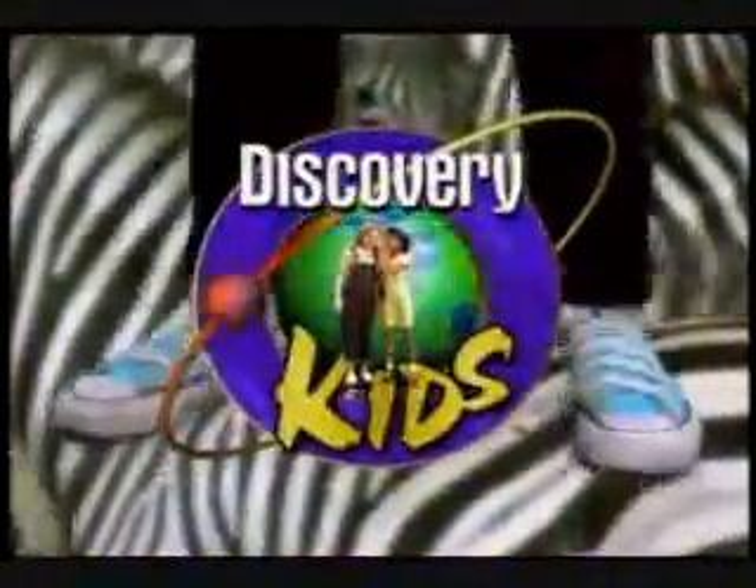That's right, we're back with more Bonehead Detectives on Discovery Kids. Okay, let's get back to the lab and sneak a peek into the microscope.